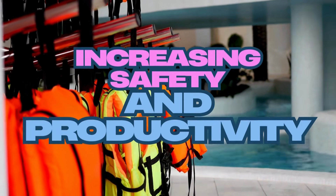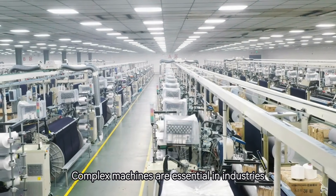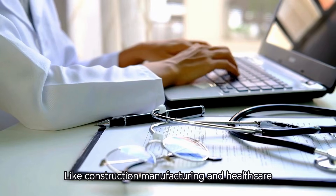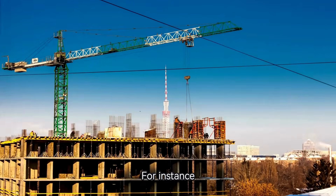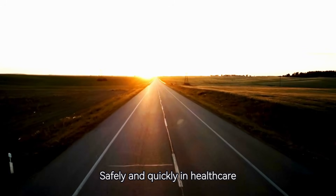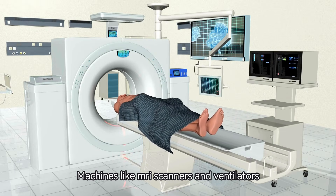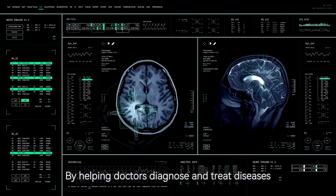Number 3: Increasing safety and productivity. Complex machines are essential in industries like construction, manufacturing, and healthcare, where safety and efficiency are critical. For instance, cranes and bulldozers make it possible to build skyscrapers and roads safely and quickly. In healthcare, machines like MRI scanners and ventilators save lives by helping doctors diagnose and treat diseases effectively.